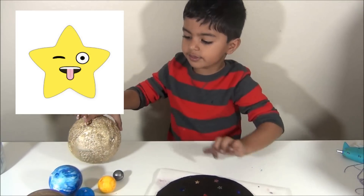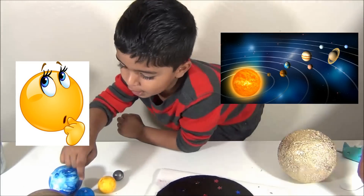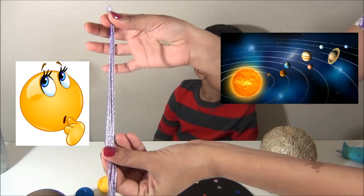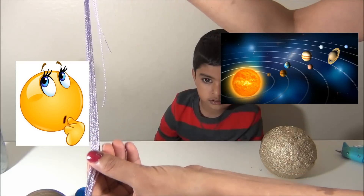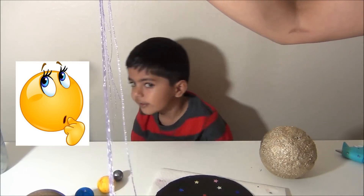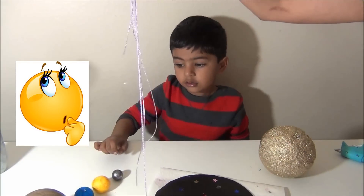Stick the sun while I tell you the names of the planets. Take 8 threads for 8 planets in consecutive lengths. The smallest thread is for Mercury and the largest thread is for Neptune.